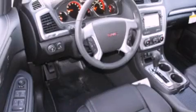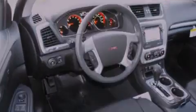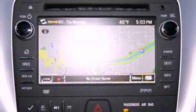Also included are a rear spoiler, stability control, air conditioning, and heated seats that can warm you up in seconds, keeping you and your passengers comfortable the whole trip.